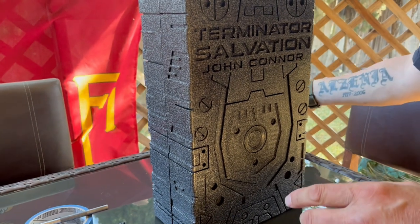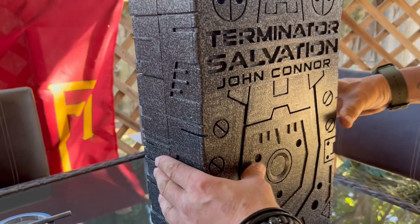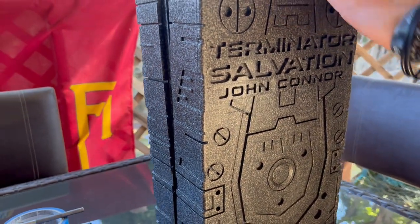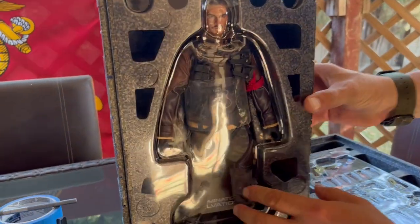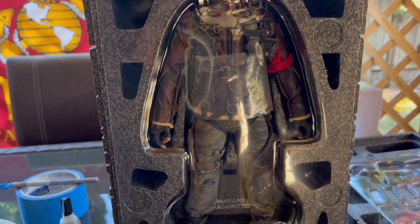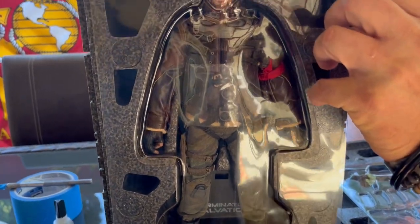I don't panic typically when I break a figure or something happens because I always try to figure out a way to fix it. But this one I was like, there's no way I could redo the jacket. So basically now this is my third time opening that up. And this is the figure — brand new in the box, only had it out once, put it away.